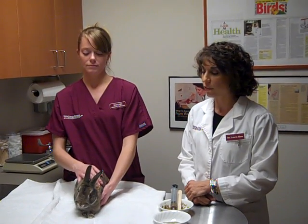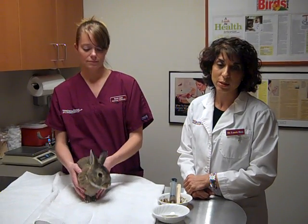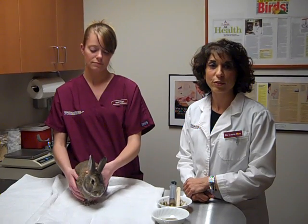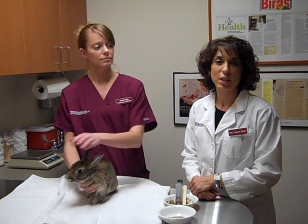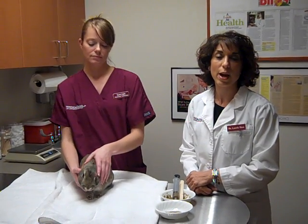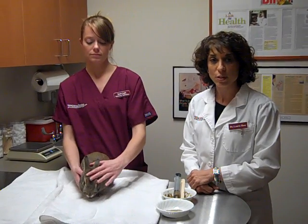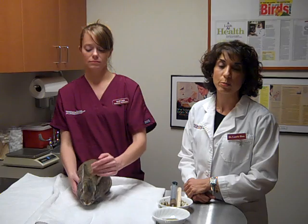These animals have very fast metabolisms, and when they stop eating, we really need to jump in and make sure that they stay hydrated and fed. So we try to teach every owner that comes in with one of these types of animals how to syringe feed at home. We send them home with some kind of powdered syringe feeding formula, and we frequently get questions as to how to do this. We do our best to teach people how to do this ahead of time, before an emergency occurs.